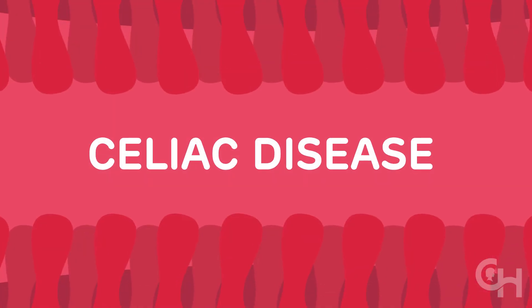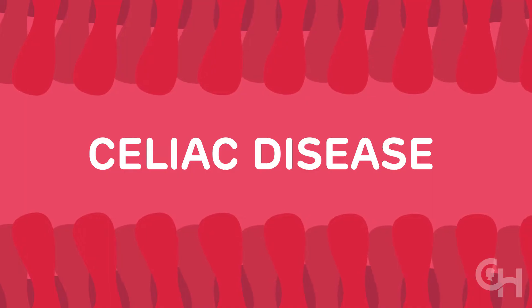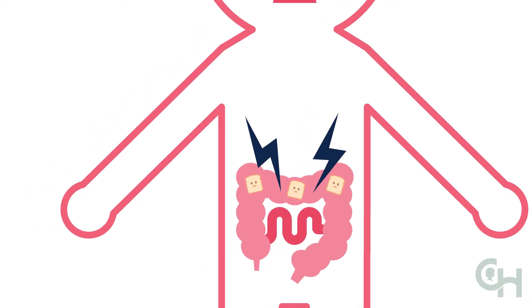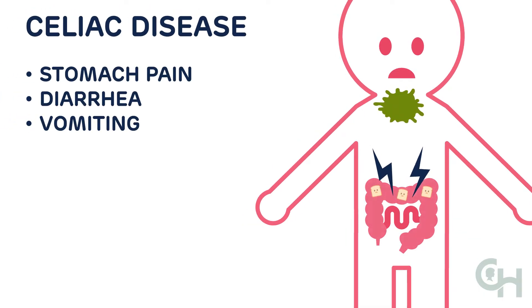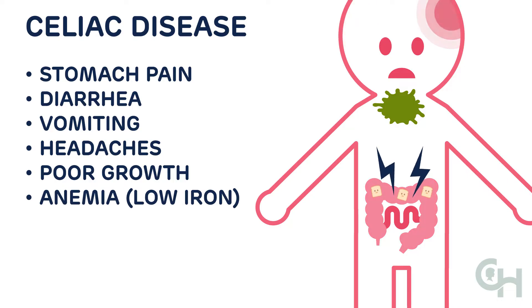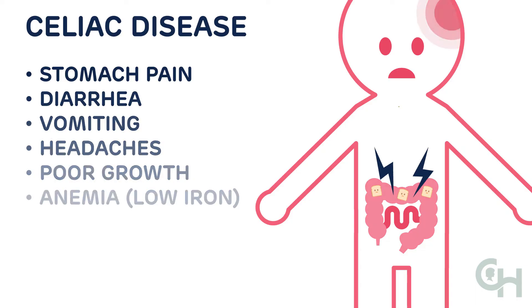Celiac disease is the best known gluten disorder. This disease causes the body's own immune system to attack the intestines when gluten is ingested. Symptoms are varied and can affect any part of the body. These include stomach pain, diarrhea, vomiting, headaches, poor growth, anemia, and other symptoms. Some people with celiac disease, oddly enough, have no symptoms.